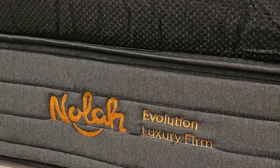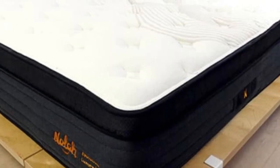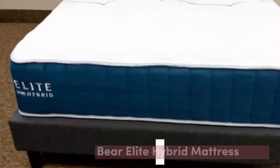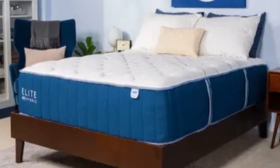Cons: This mattress is going to be far too soft for stomach sleepers, who tend to need a lot more support than back sleepers and side sleepers. Number 3: Looking for the best mattress for herniated disc pain that can offer fast relief without making you sleep hot? Then the Bayer Elite Hybrid might be the right choice.